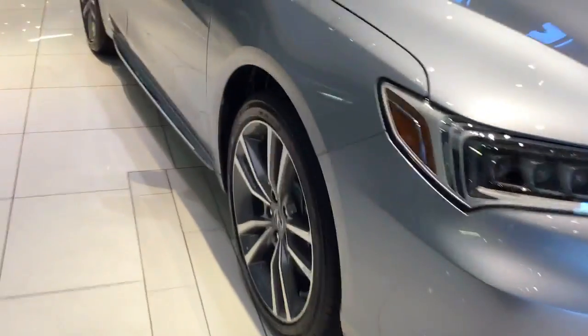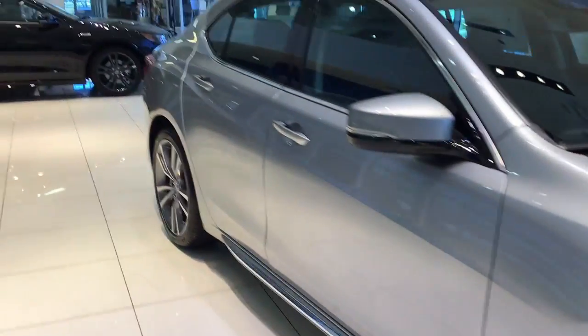As I move from the front, we have the 19-inch alloy wheel, keyless access, and dual ILED headlights.